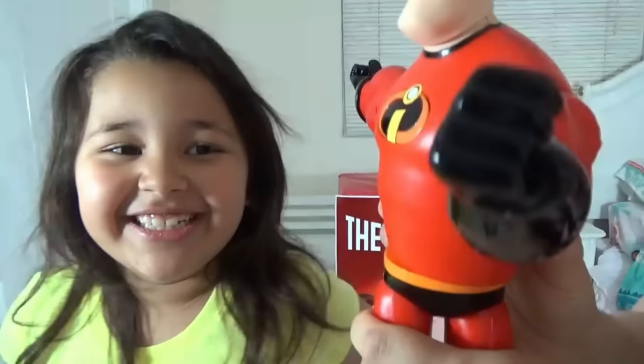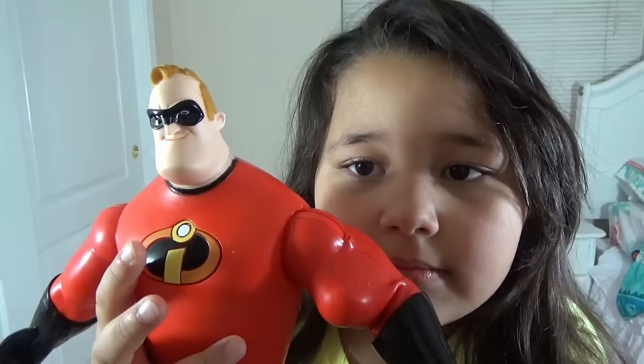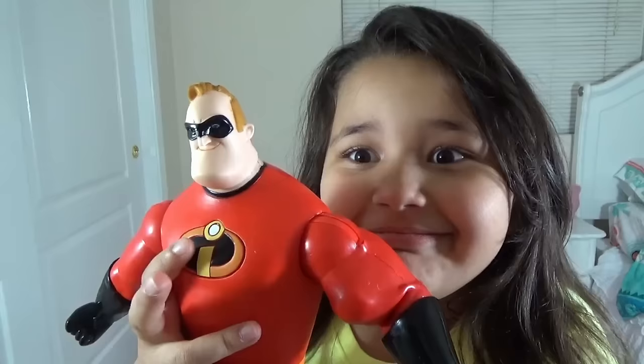We're pretending, but look — his waist is moving. And the best part is he speaks phrases. I am Mr. Incredible. Heavyweight problems need heavyweight solutions. Wow! Yeah, baby!